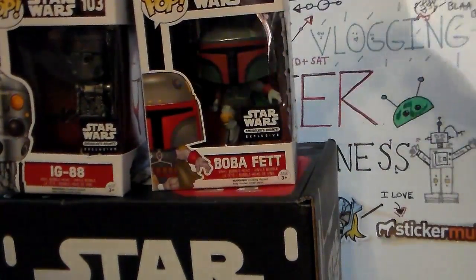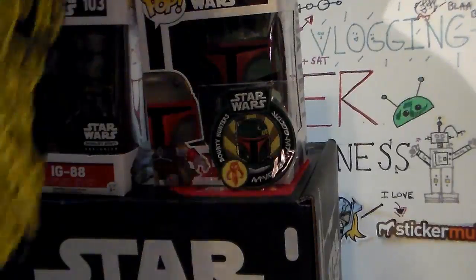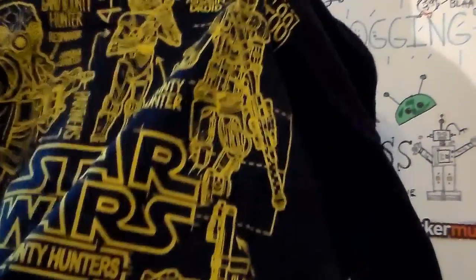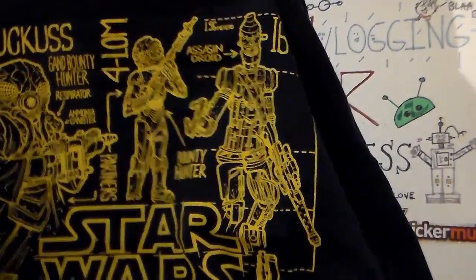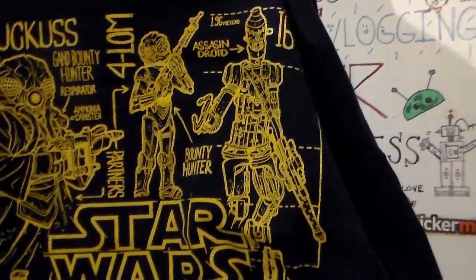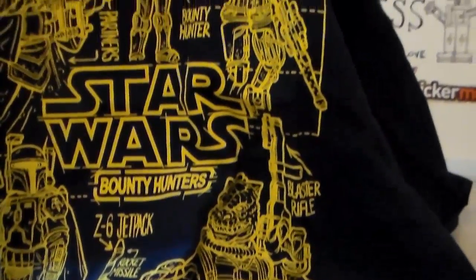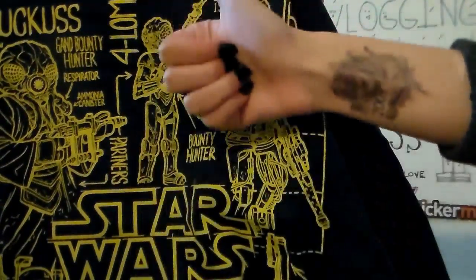Let's get a real close look at the shirt before we end the show. Boba Fett. Here's the shirt real quick as the camera goes dead. Please like, please subscribe. Make sure you check out Galaxy Kitten's YouTube channel too. There is the Smuggler's Bounty shirt, which I will be wearing quite often because it is awesome. I like the simple but yet explosive look-at-me type shirt. Look at the details on that. Please like, please subscribe. Thanks for hanging out with me today. Bye.